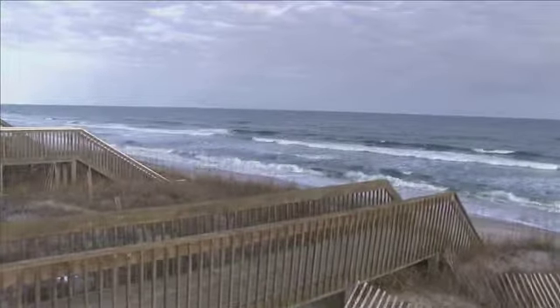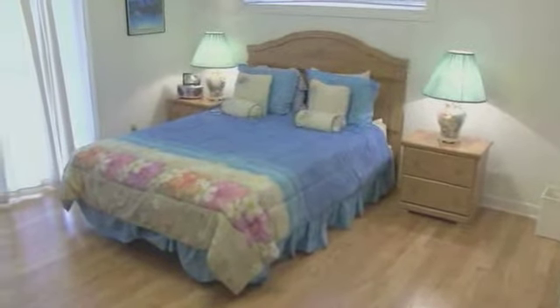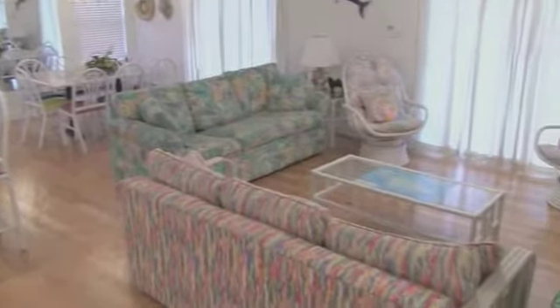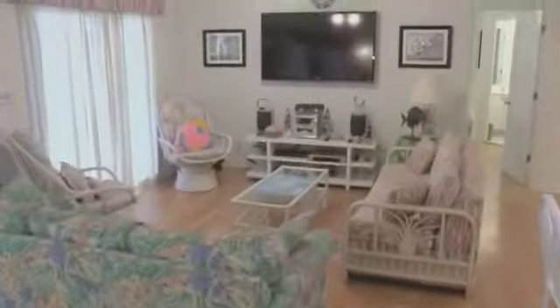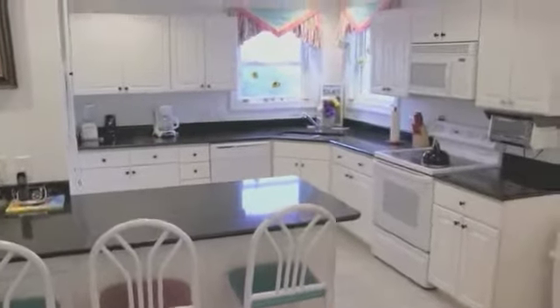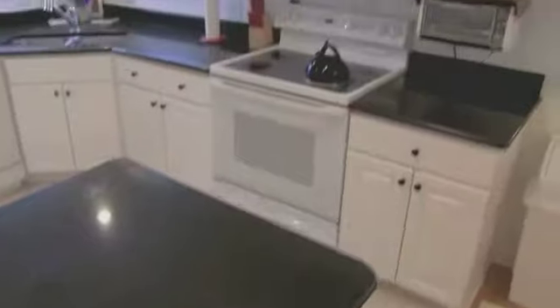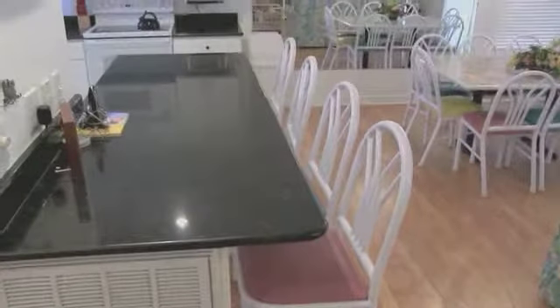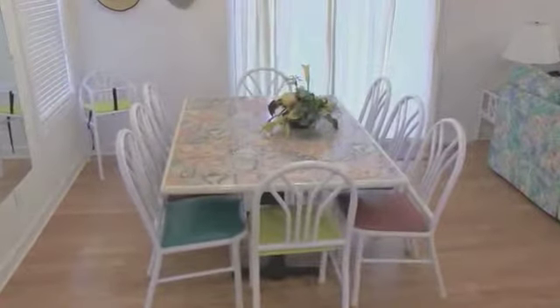Welcome to this four bedroom, three and a half bathroom home that sleeps 11. A delightful beach feel greets you in your living room on the first level — a great room to hang out with loved ones and watch a favorite show or movie on the big flat screen. Over here is the kitchen, with plenty of amenities and plenty of space. Those who want to hang out with a chef can hang out at the breakfast bar, or the family can have a nice sit-down meal in the dining room.